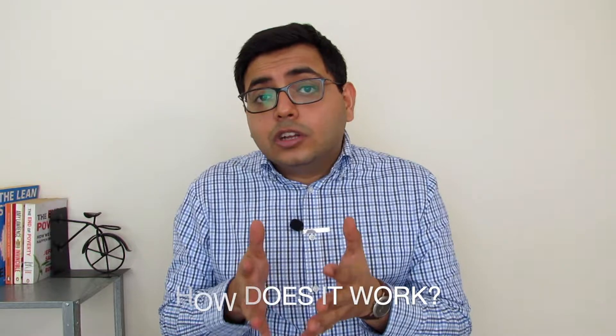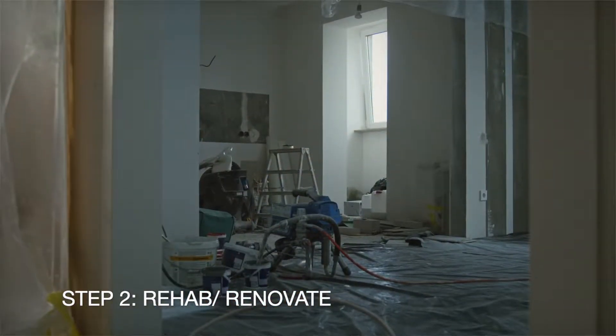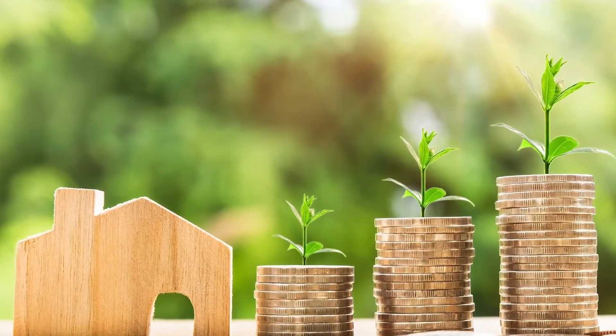Let's break down how it works. First you have to buy a property, preferably one that is under market value or distressed. Then you rehab or renovate and repair this property to make sure that it gets a higher after-repair value once you are done. Then you rent it out and stabilize it by generating income from this asset. Next, now that the value of the house has increased post repair and rehab, you refinance or take a new loan out at this higher valuation and use that money to pay off any existing loans or cash that you have put into the property.